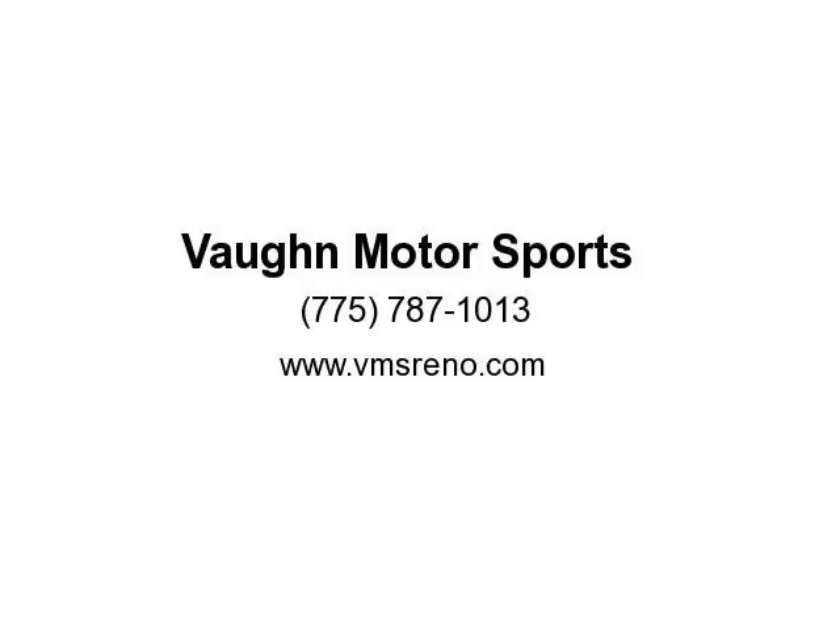You won't be disappointed. We pay top dollar for your trade. Se habla Español. Visit us at www.bmsreno.com.